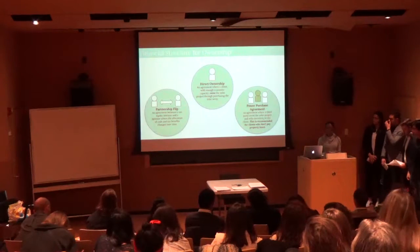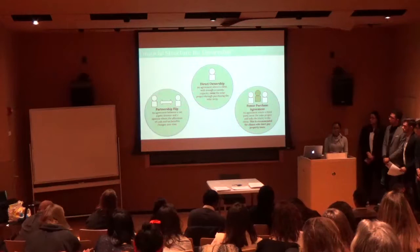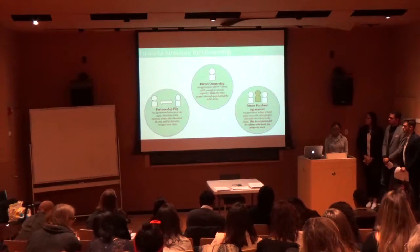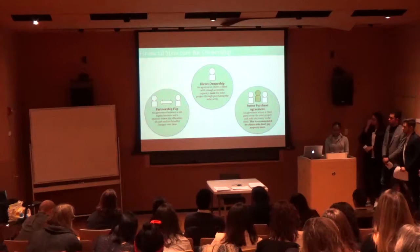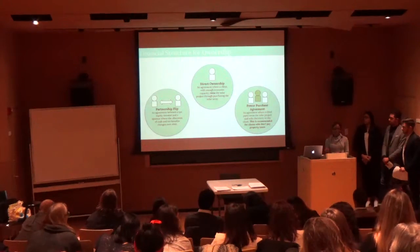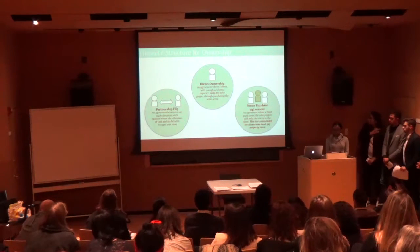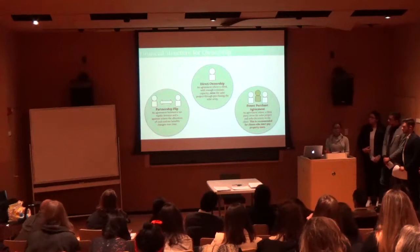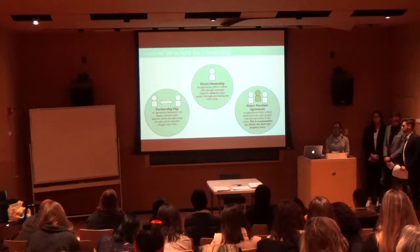The three key ownership structures are: first, direct ownership, where the client owns and finances the solar project; second, a power purchase agreement, or PPA, where a third party pays for the solar installment and then sells the electricity to the client; and third, a partnership flip, where two parties share a certain percentage of profits and losses, then switch the share percentage after a certain period of time.